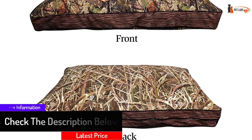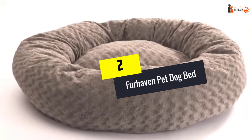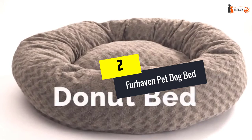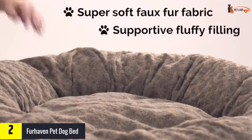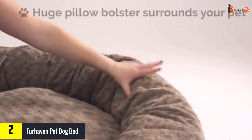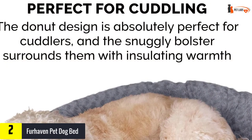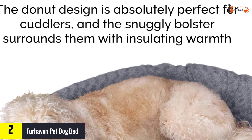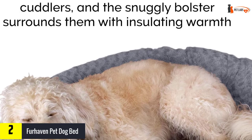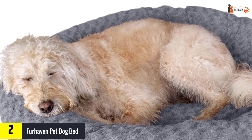At number two, we have the FurHaven Pet Dog Bed. Give your dog or cat a treat with this large dog pillow. Why not take a look at this dog pillow featuring huge bolster pillow edges and luxuriously soft swirly faux fur fabric? The bed's initial goal is to embrace your pet in soft, insulating comfort.